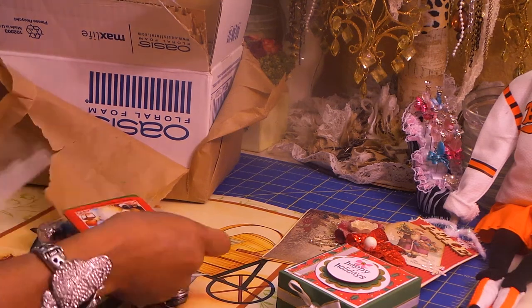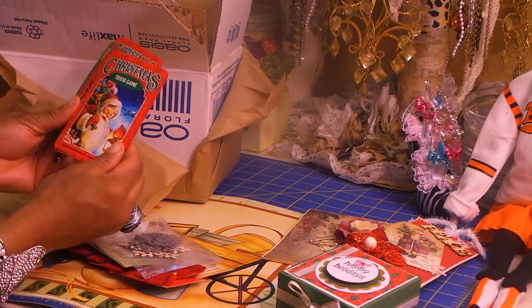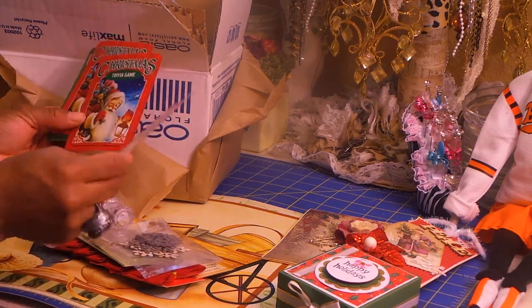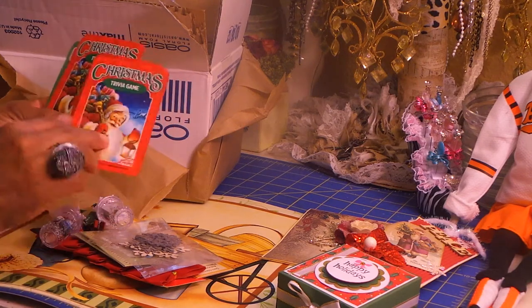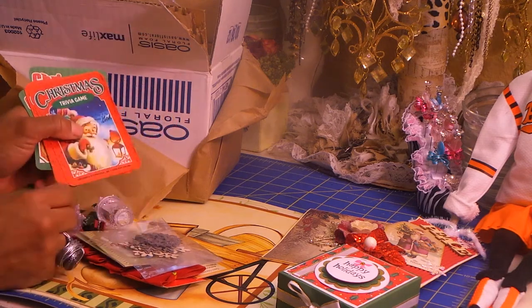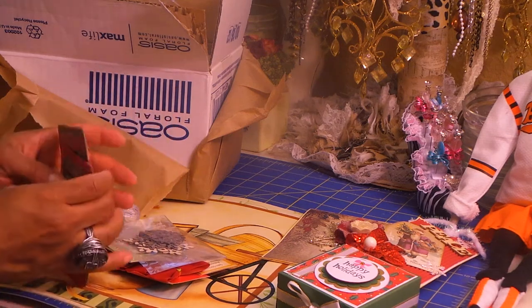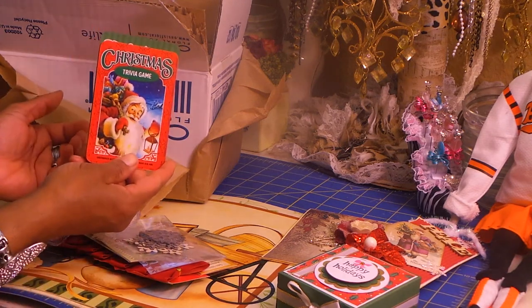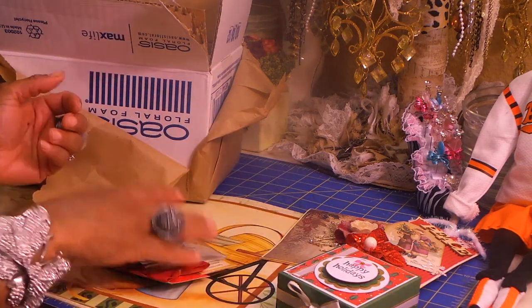Let's see what's in this package of goodness. Oh, these are cute — it's a trivia game, a Christmas trivia game. There's like five or six cards. You can do these in journals or just play a game with them. These are so cute. On the back is the question and then the answer. That is so cute.